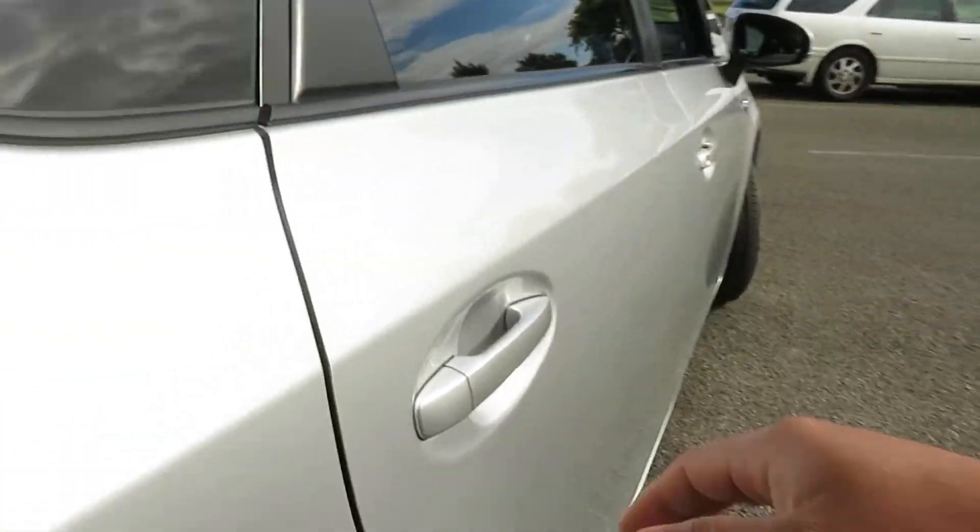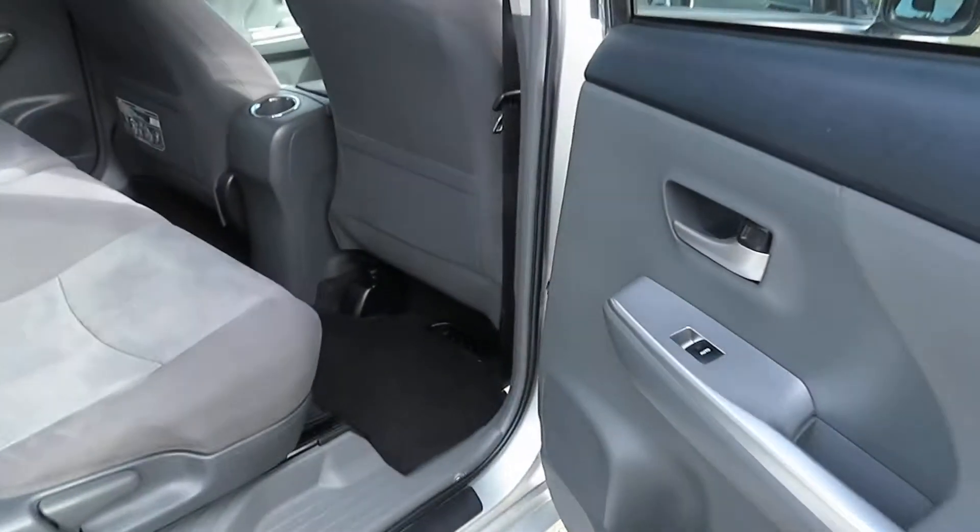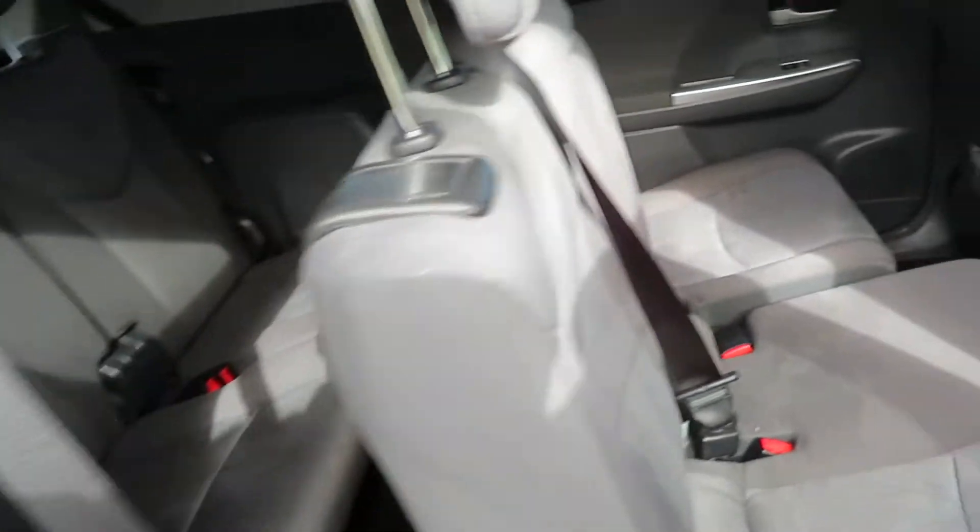We can adjust the middle row seats. The middle row seats can move forward to get more space for the back row passengers. Very good spacing throughout, with diagonal seat belts and child seat anchor points.